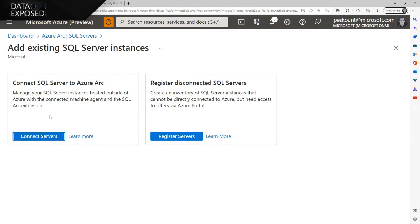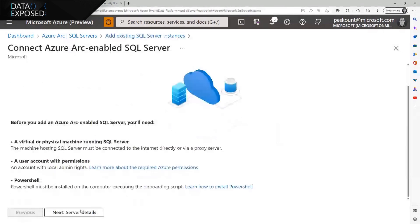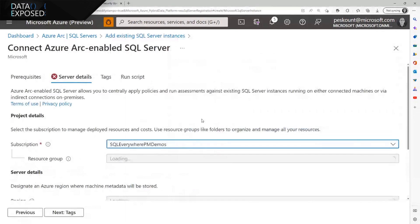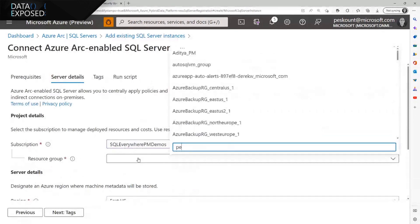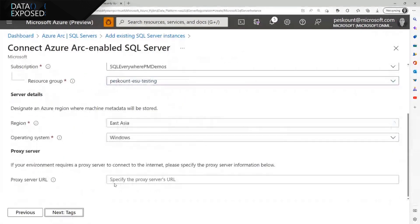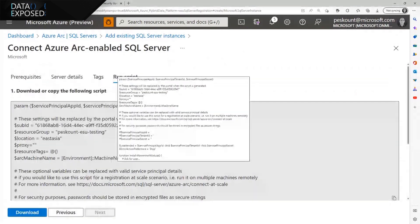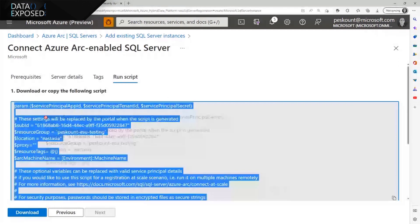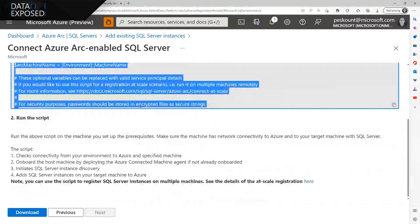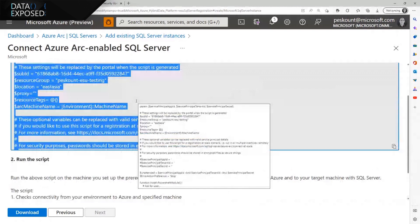If you choose to connect your SQL Server to Azure Arc, you enter these screens, choose your subscription, select a resource group, and go with the defaults. At the end of this prompt, you get a script that you need to take and install locally on your SQL Server to connect directly to Azure. By doing that, you get those additional benefits mentioned. That's option number one.